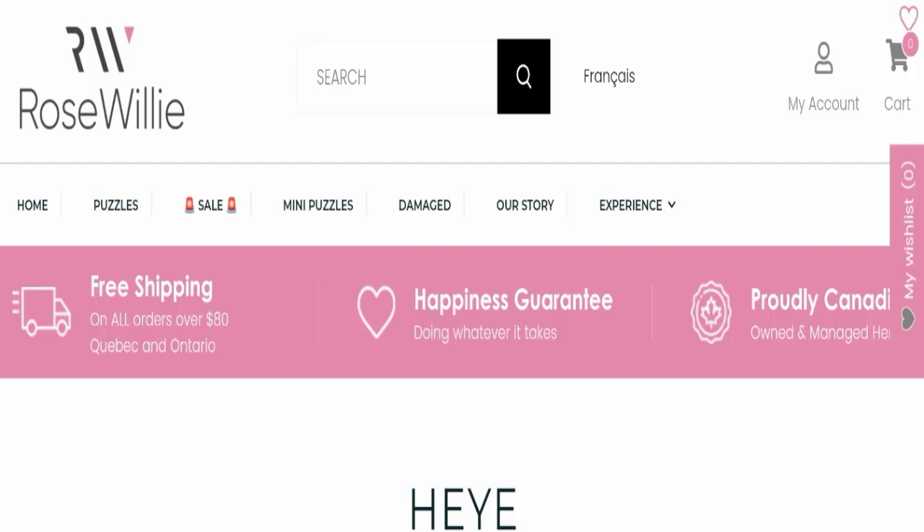If you are going to buy any product from this website, please watch this video. And if you have had any experience with this website, or if you have not received the product, or received a damaged product, please watch this full video to find out how to get your money back. This topic is very popular in the United States.